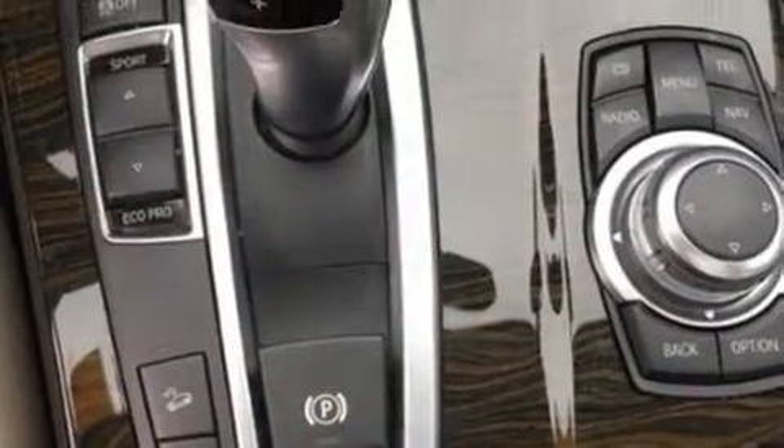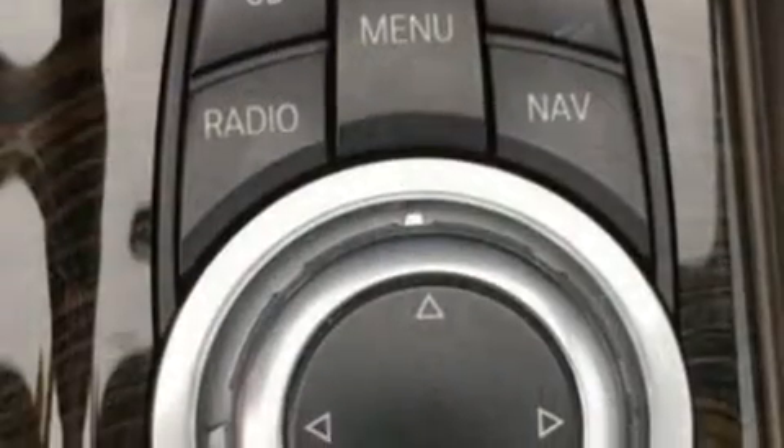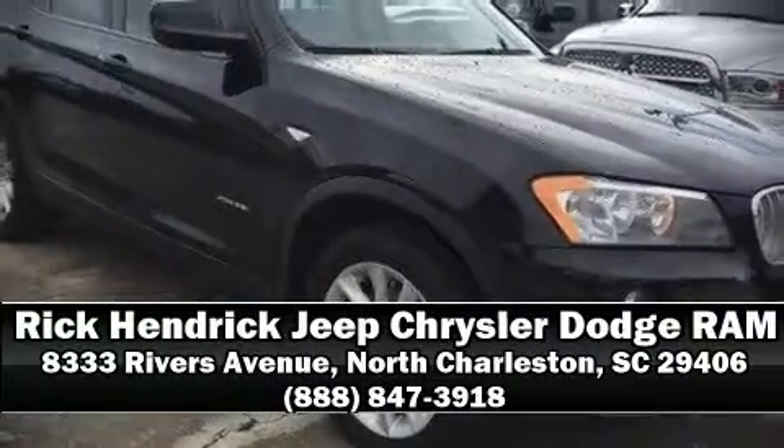Additional safety features include traction control, brake assist, anti-whiplash front head restraints, a security system, and four-wheel disc brakes with ABS. Sophisticated all-wheel drive assures superb handling in any weather condition. Stop by our dealership or give us a call for more information.